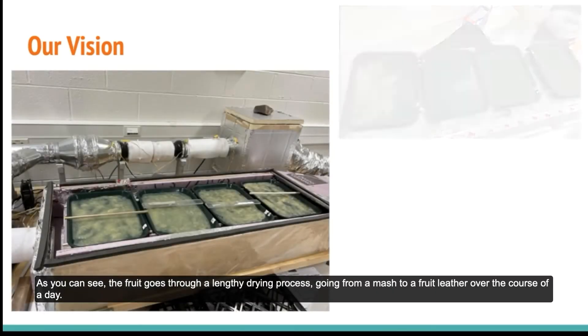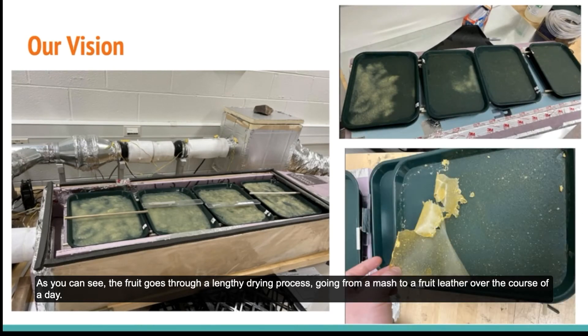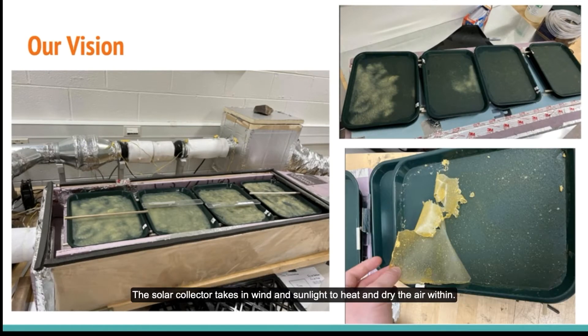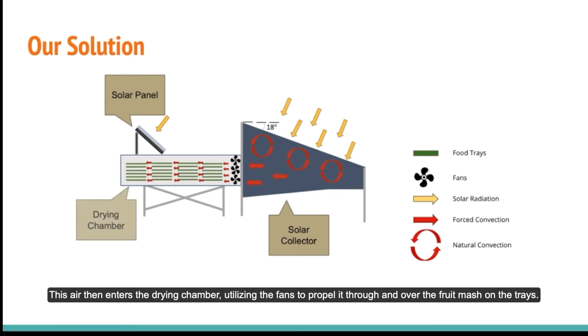As you can see, the fruit goes through a lengthy drying process, going from a mash to a fruit leather over the course of a day. The solar collector takes in wind and sunlight to heat and dry the air within. The solar panel uses sunlight to power fans sat between the collector and the chamber. This air then enters the drying chamber, utilizing the fans to propel it through and over the fruit mash on the trays.